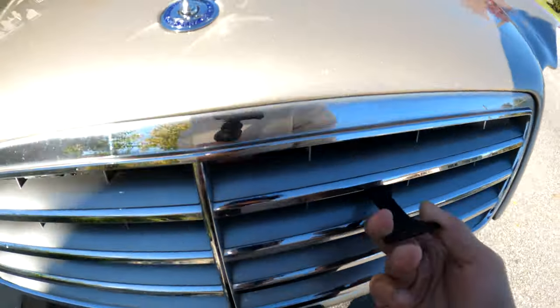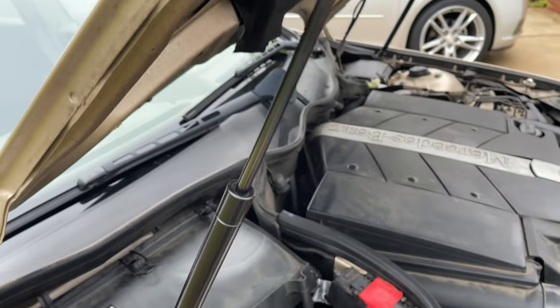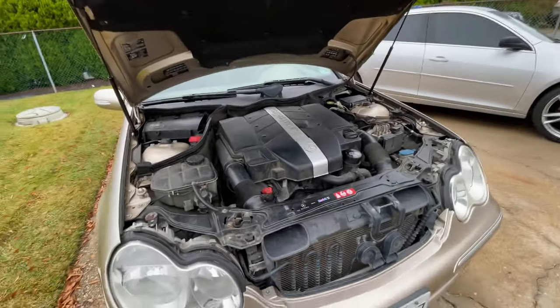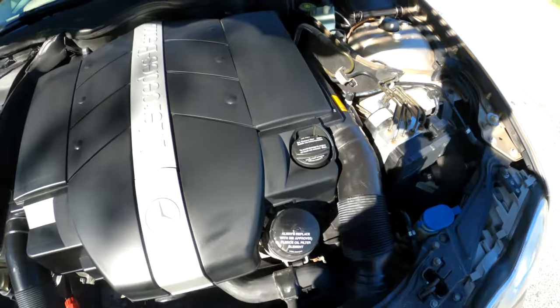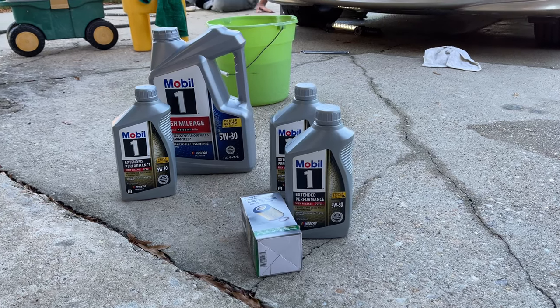Popping the hood, I definitely made sure I replaced the hood struts — these were completely shot when I first got the car and I got two of them for about $20. I also made sure I did an oil change, filter change, and whatnot.